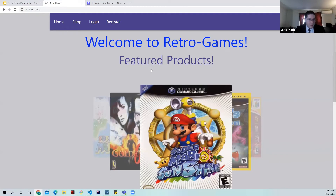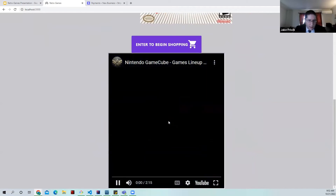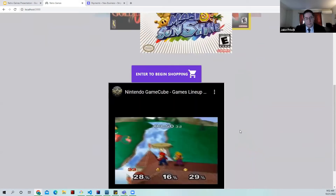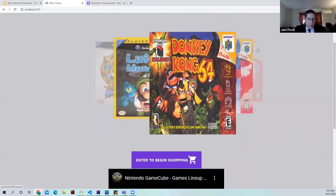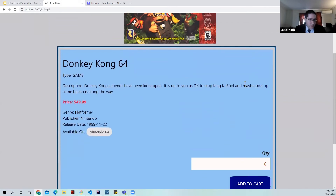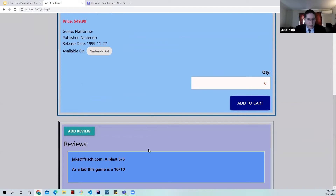I'll be showing the guest portion of the demonstration. Here is our homepage. As you can see at the bottom, we have a video showing trailers for various Nintendo GameCube games, and right above that we have an image slideshow. If you click on any of these, it will take you to a product description page showing the type of product, description, price, and what systems it's available on. Down lower you have a review.